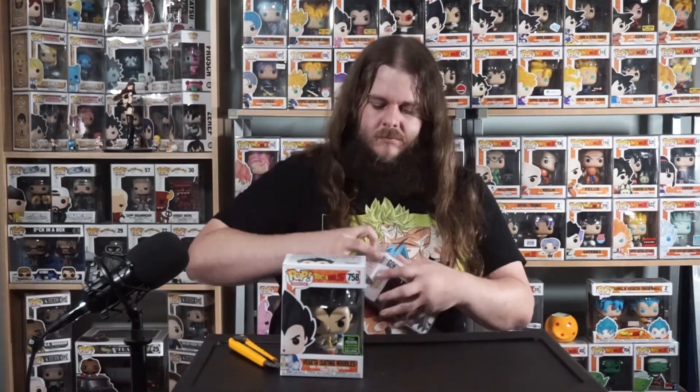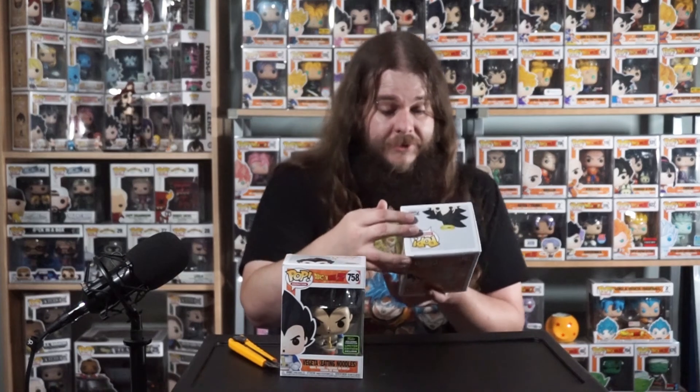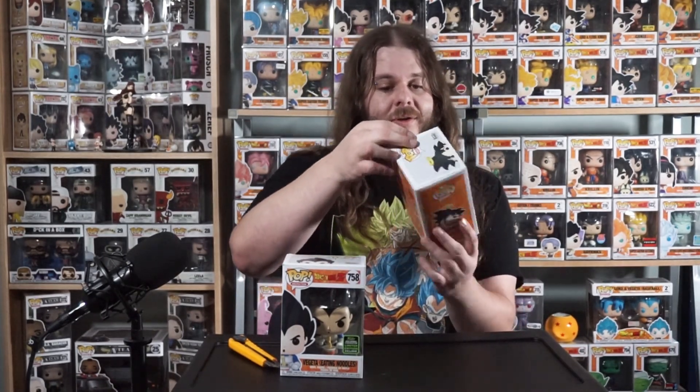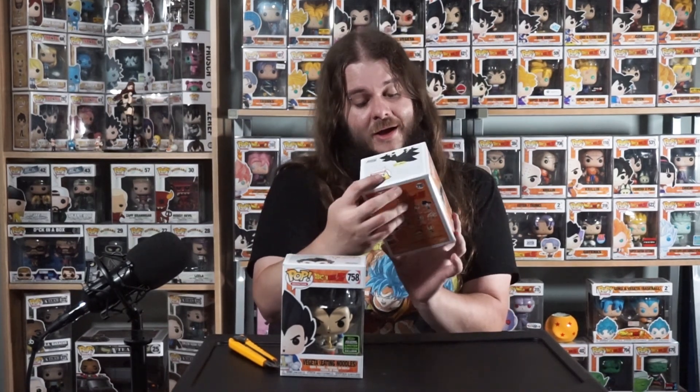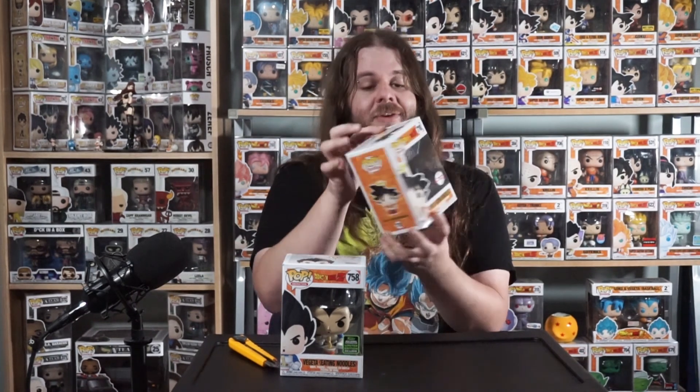Let me pop this out of the protector so we can get a proper look at it. There we go — this is actually in really, really good shape. Looks straight from the factory, no scuffs on the box, and the paint job looks good. The Goku pop is really cool — you can see the definition of the noodles as he's inhaling them, and he's even got his halo because at that point in the show he was dead, just visiting Earth.